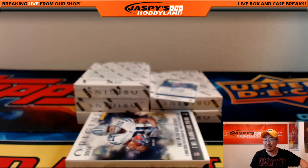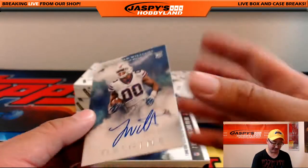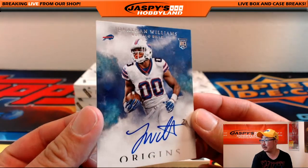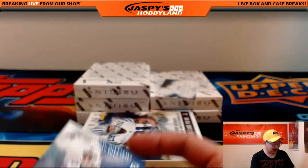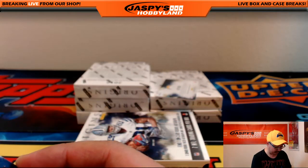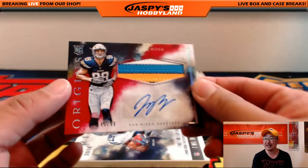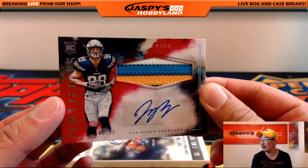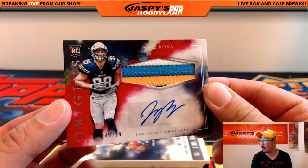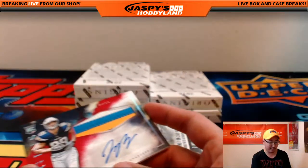A Brady patch auto? Setting the bar high. Jonathan Williams Bills going out to Chris Orlando with the Buffalo Bills. And the non-signee — I guess he doesn't want to play football this year. Three-color patch autograph, Joey Bosa, 45 out of 99 — nice one for Regimele.